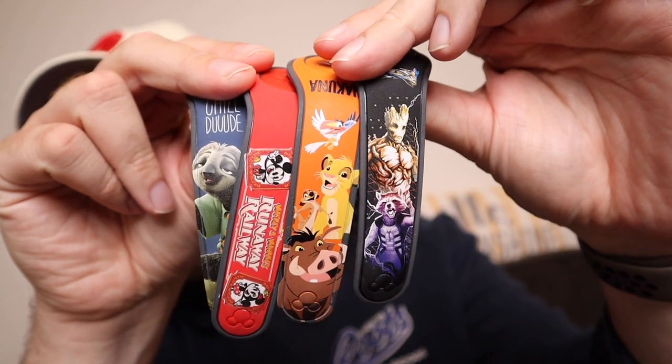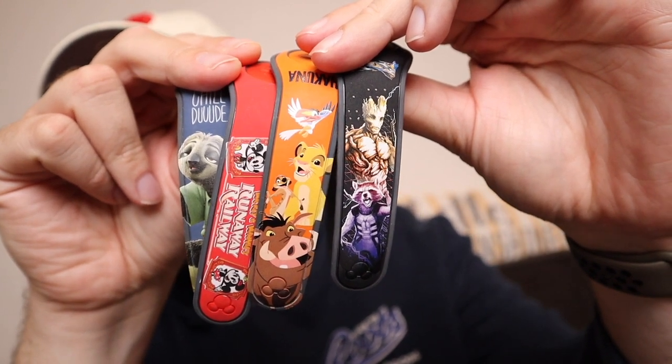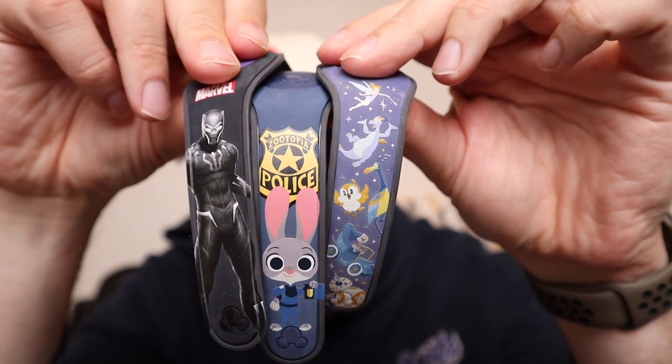I'm of course bringing my magic bands — I think I have about seven here. I also got one for my pre-arrival day since I'm staying at a Disney resort. I love magic bands; there's just something magical about them even if some people use their phone or Apple Watch instead. I have Runaway Railway, Lion King, Zootopia, Cosmic Rewind, Black Panther, Judy Hopps, and a 50th anniversary one. Who knows, maybe I'll add more to my collection while I'm down there.